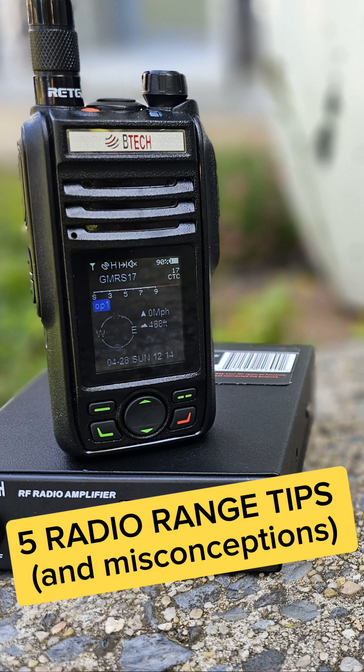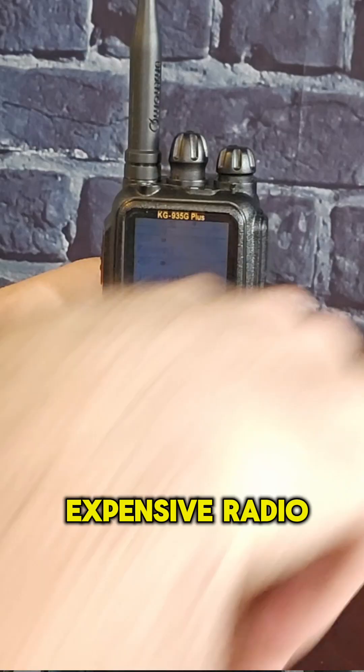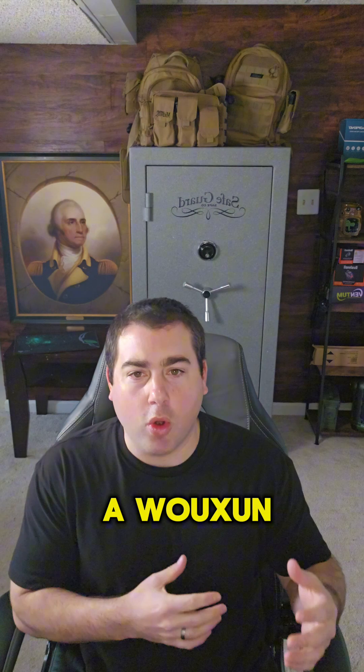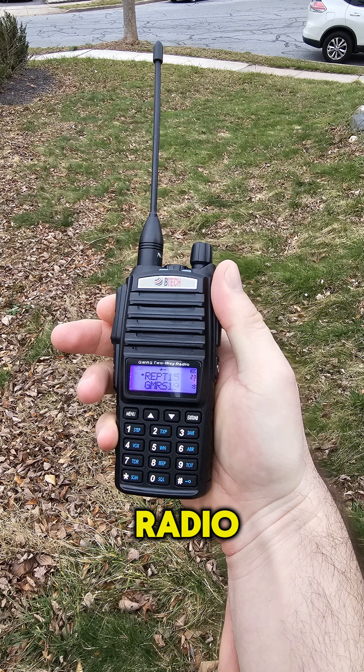Five radio range tips and misconceptions. First thing: a more expensive radio is not going to transmit further. A Baofeng will go just as far as a Wouxun or an Icom or any other $200 or $300 radio.